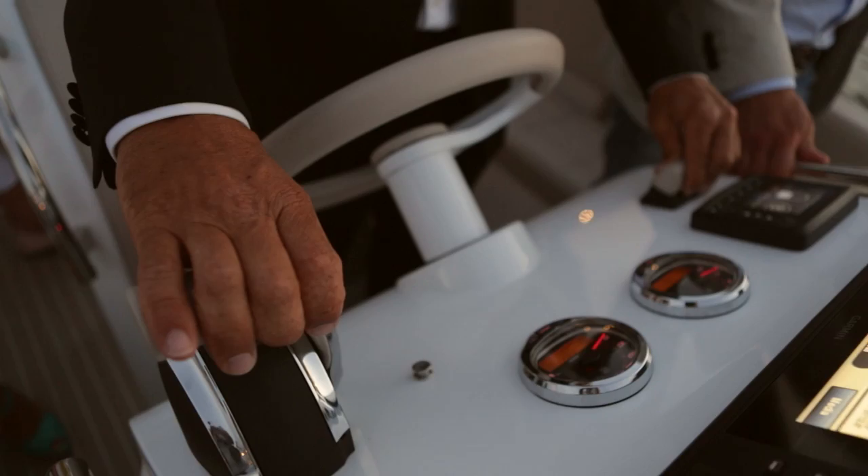The opportunity to use the Iguana in situations like in the Caribbean, or especially in the Bahamas, I think opens a lot of possibilities for big yacht owners.